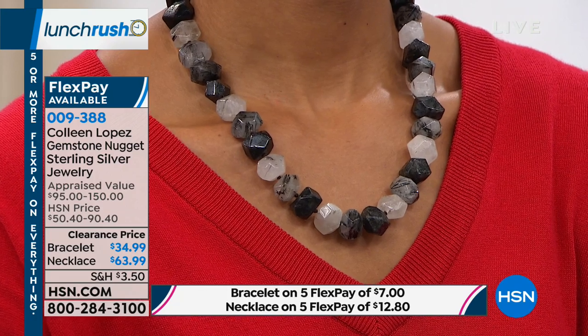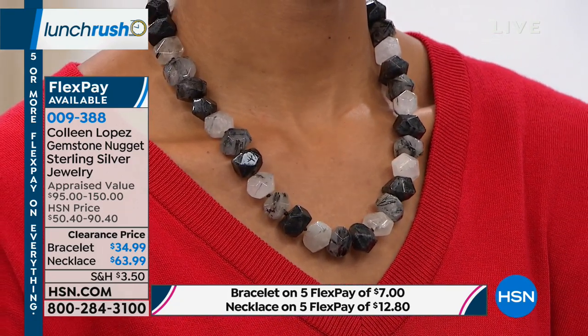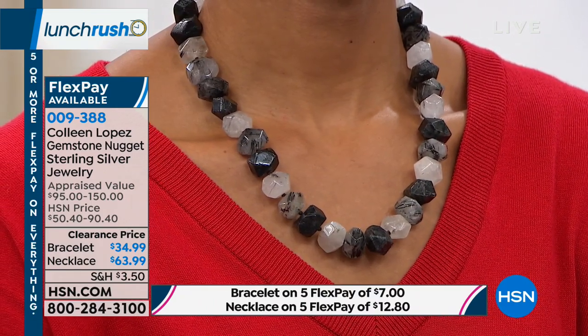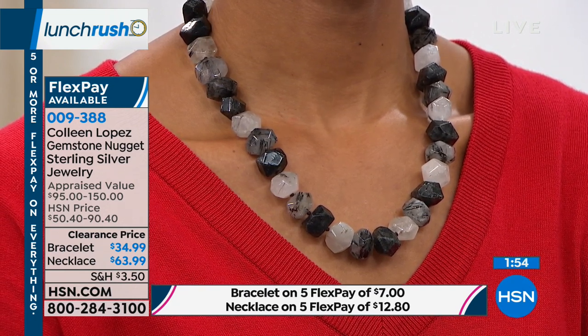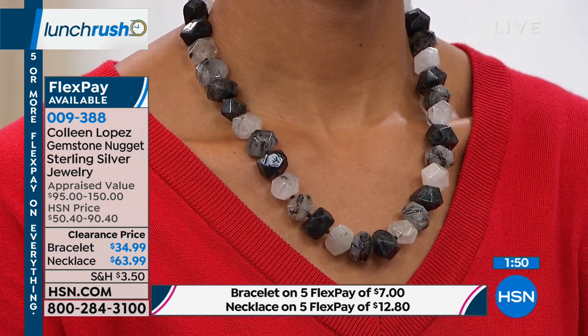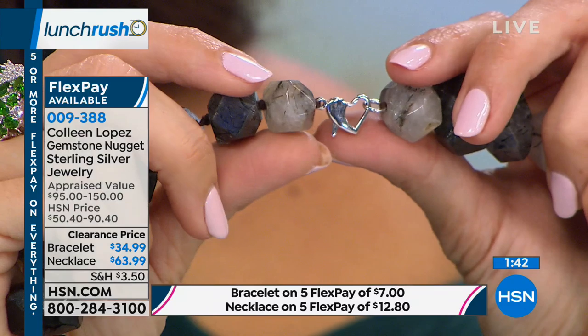The way that it sits is perfect — it's 20 and a quarter inches long. Sterling silver on the clasp. It's a heart-shaped lobster claw — that beautiful Colleen Lopez look. You'll notice that if you have any of her fashions as well. Really easy to open and close — same as any lobster claw would be.